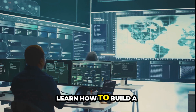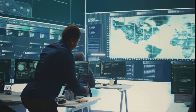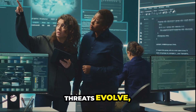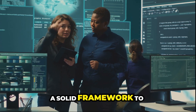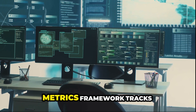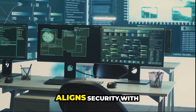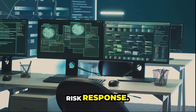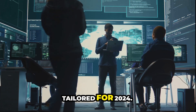Secure your future today. Learn how to build a rock-solid cybersecurity metrics framework for 2024. As cybersecurity threats evolve, your organization needs a solid framework to measure and improve its security posture. A cybersecurity metrics framework tracks vital data, aligns security with business objectives, and enables effective risk response. Here's how to build one tailored for 2024.